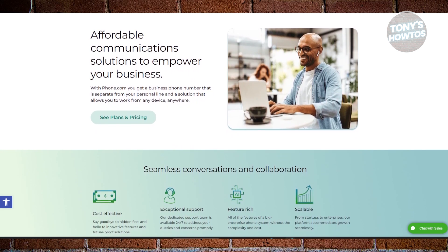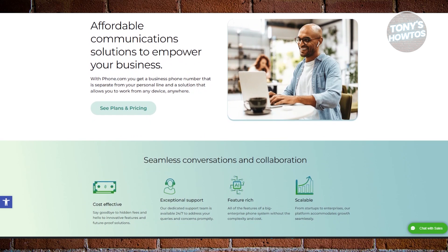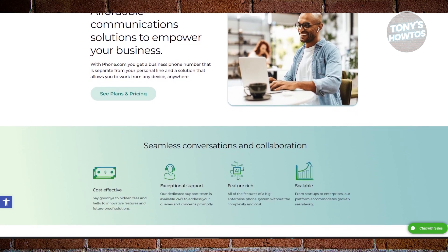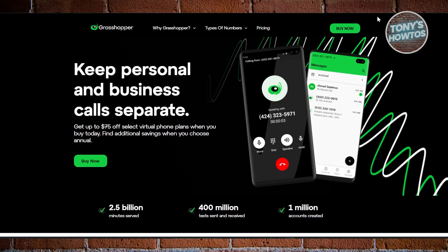One thing to watch out for is that Phone.com has two types of plans. The pay-per-minute plan can get pricey if you're not careful. However, as your business grows, you can switch to more robust unlimited options, making it a highly flexible choice.